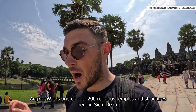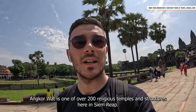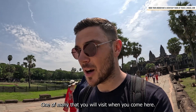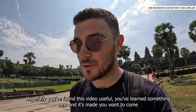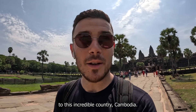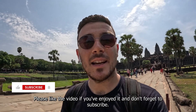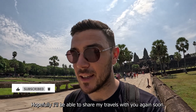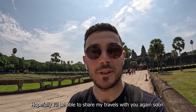Angkor Wat is one of over 200 religious temples and structures here in Siem Reap, so just one of many that you'll visit when you come here. Hopefully you found this video useful, learned something new, and it's made you want to come to this incredible country, Cambodia. Please like the video if you've enjoyed it, don't forget to subscribe, and hopefully I'll be able to share my travels with you again soon.